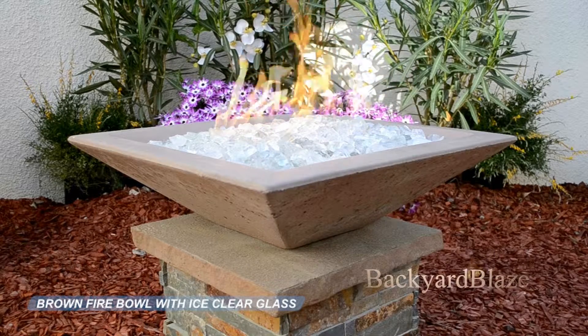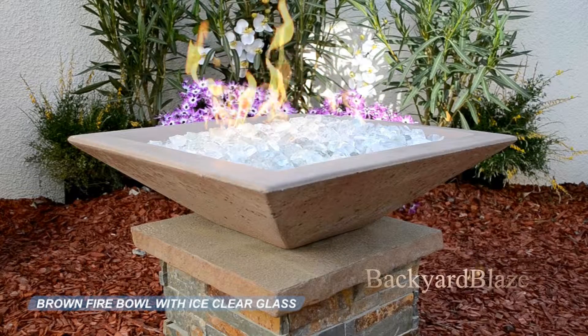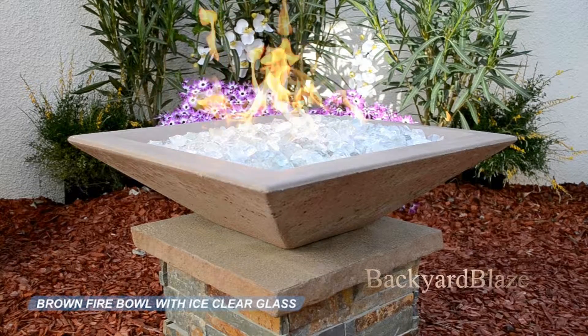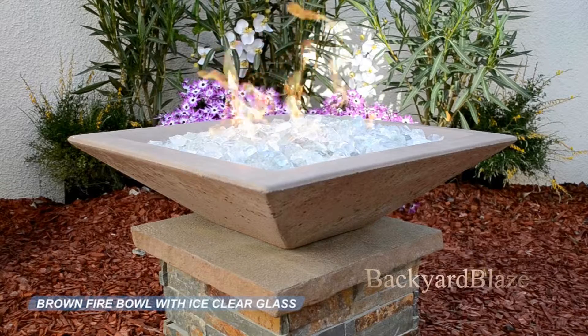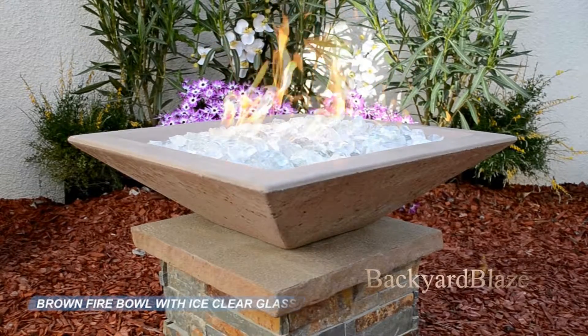Giving you a distressed look that will fit perfectly in your backyard. Our cost-effective bowls are fiber reinforced to give you strength and years of enjoyment. Let one of our experienced staff assist you with your next outdoor fire design.